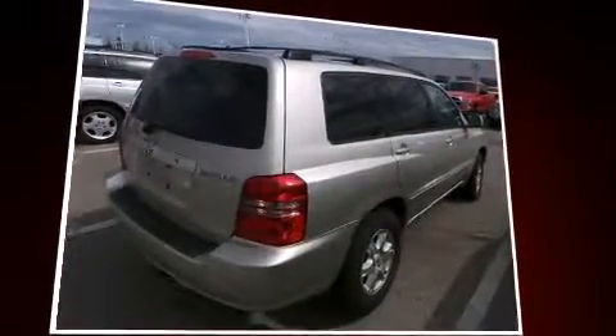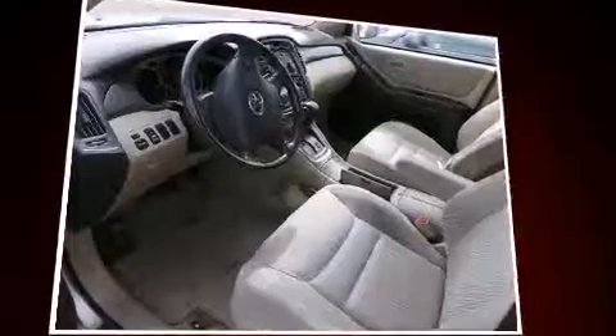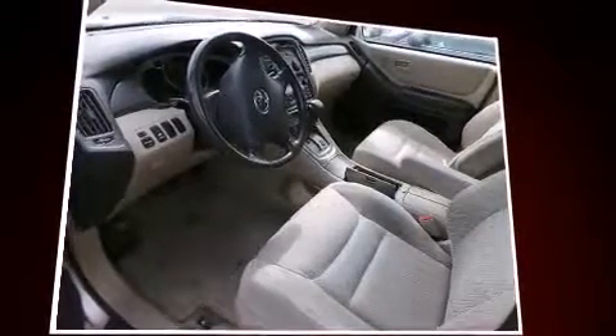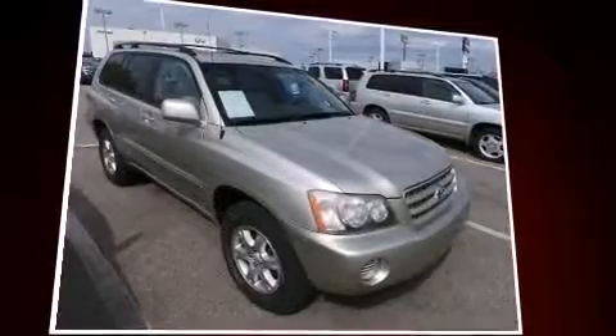Top features include air conditioning, a tachometer, rear wipers, and one-touch window functionality. Premium sound drives six speakers, providing you and your passengers a sensational audio experience.